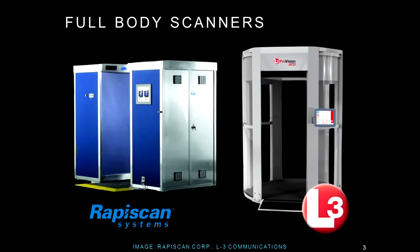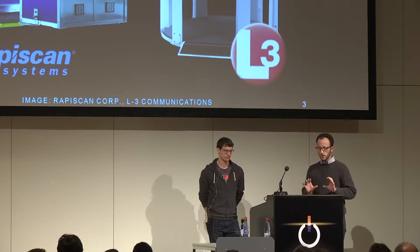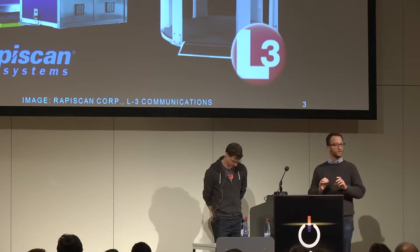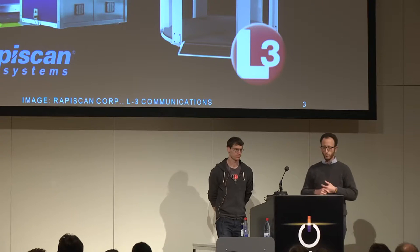If you've flown anywhere in the last five years, especially into the United States and Canada, you have interacted in some way with full-body scanners — sometimes called naked scanners or porno scanners. TSA calls them advanced imaging technologies. There are two widely deployed: the RapaScan Secure 1000 on the left, which uses backscatter x-ray technology, and the L3 ProVision ATD on the right, which uses millimeter wave technology.